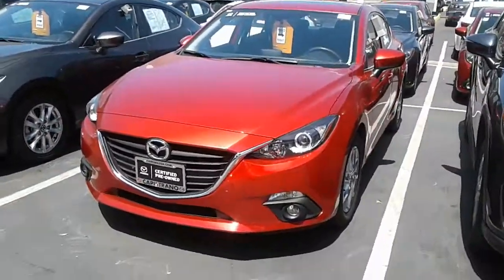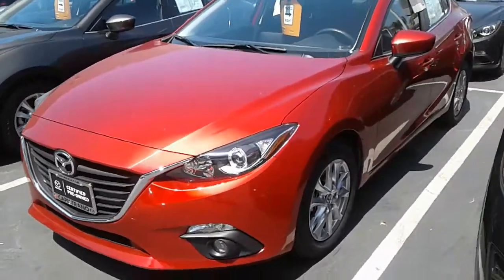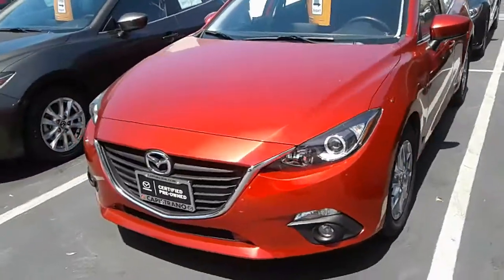Alright, this one right here — isn't that beautiful? So red. Sharp looking car. The Mazda red is always a good red. They really know how to make their colors.